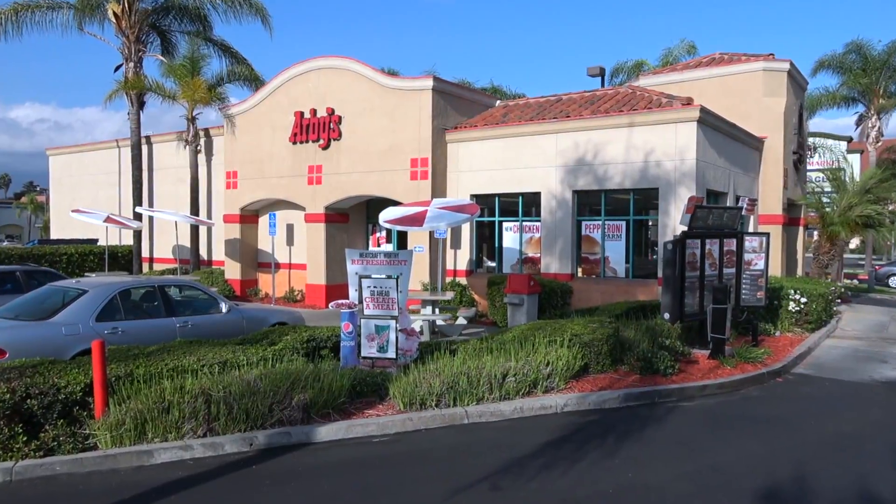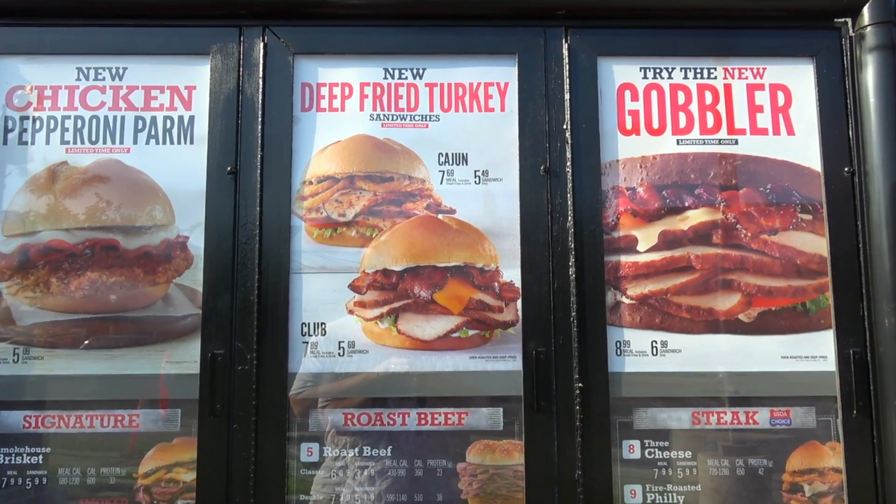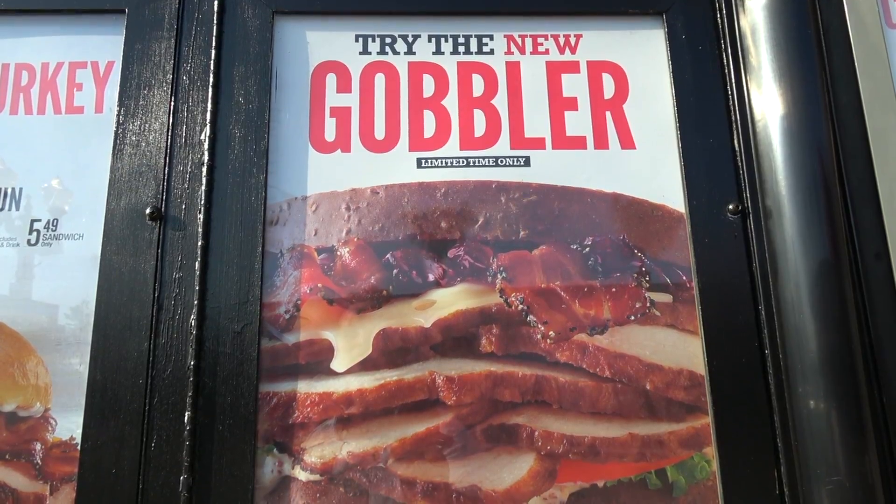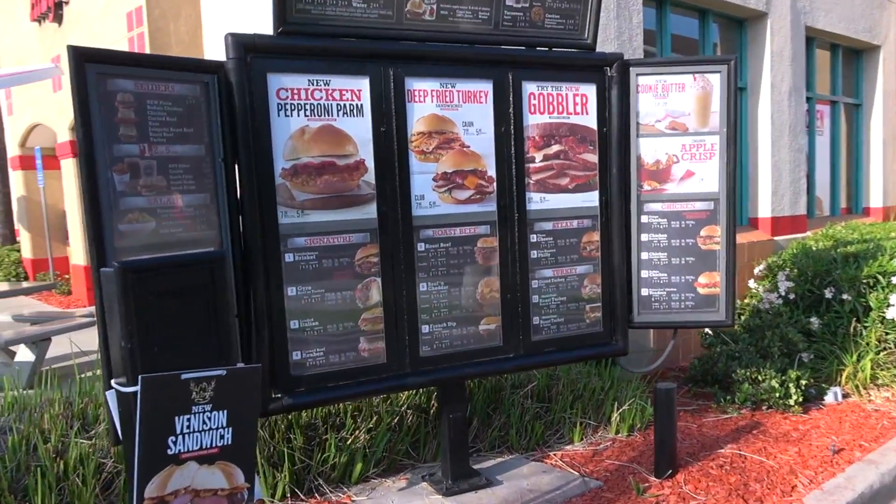It's Ian K back again with another one, sliding on through to Arby's today to take a look at one of their all-new deep fried turkey sandwiches. Being that Thanksgiving is not too far off, I thought I'd hit up the most traditional one, so let's gobble gobble through that drive-through and scoop one up.